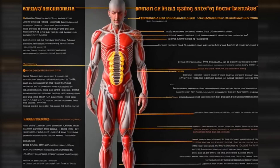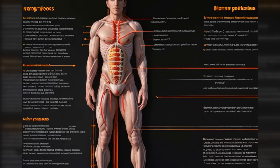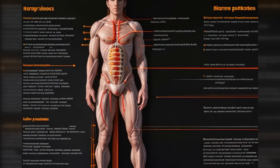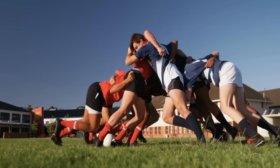One of the standout features of BPC-157 is its ability to enhance wound healing. Whether it's muscles, tendons or other tissues, BPC-157 can speed up the healing process by increasing the rate of blood vessel growth and improving blood clotting. This makes it a go-to for athletes and anyone looking to recover faster from injuries.